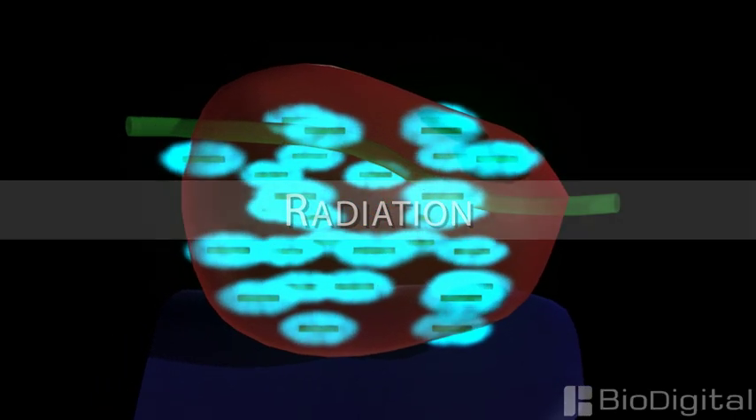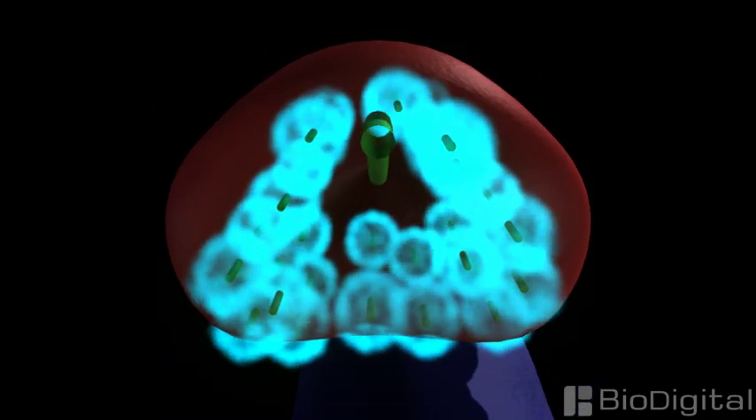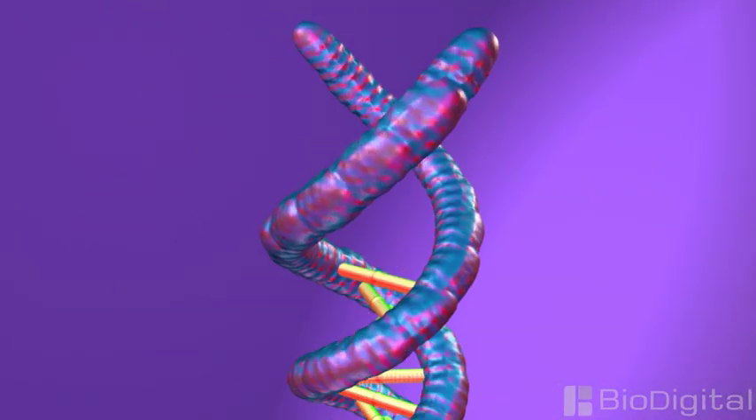Radiation also kills or damages cancerous cells. Particular types of focused energy, called ionizing radiation, are directed at the site of the tumor. The DNA of the cancer cells is damaged, preventing them from replicating.